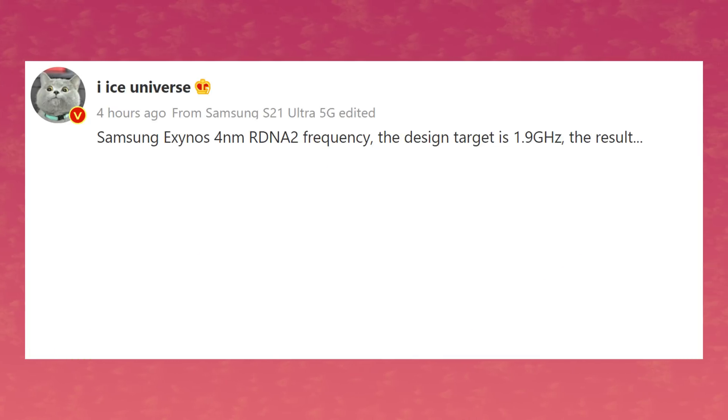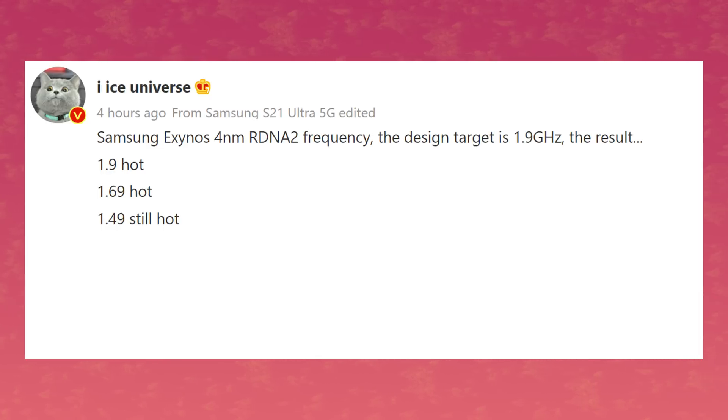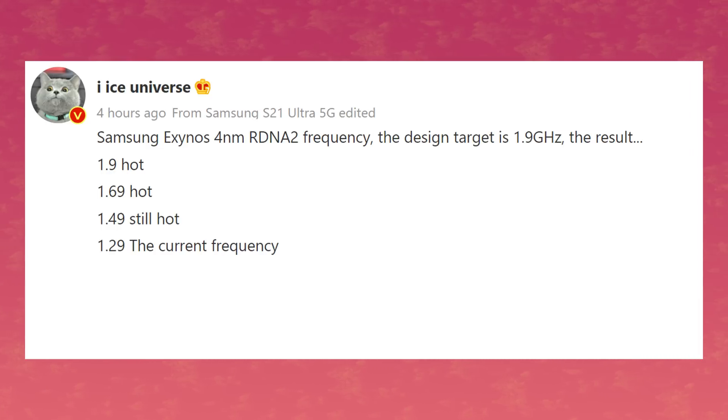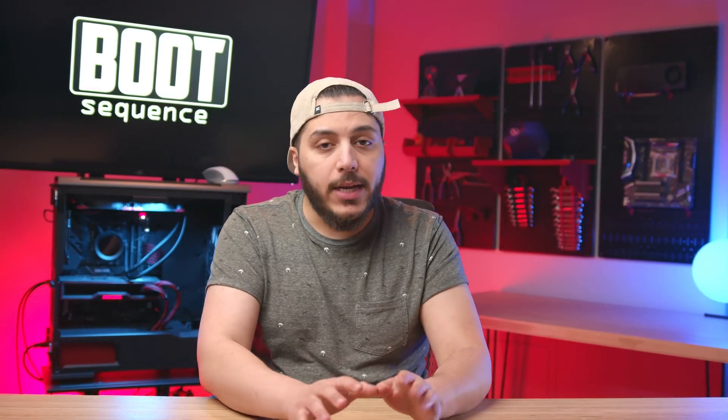Well, that's what Samsung says. Yet we got notorious smartphone leaker Ice Universe saying something a little different. Apparently, the chip with RDNA2 graphics was tested at 1.9 GHz and it was too hot. They then tested it at 1.69 — still too hot — then 1.49, still hot, and it became manageable at 1.29 GHz. They are still trying to reach 1.49 GHz without it running too hot, but 1.29 is the current speed. The SoC would have 6 RDNA2 compute units, just 2 less than the Steam Deck, but at 1.3 GHz it would still be far slower than the 1.6 GHz on the Steam Deck.